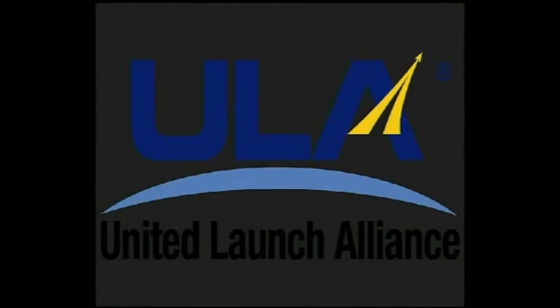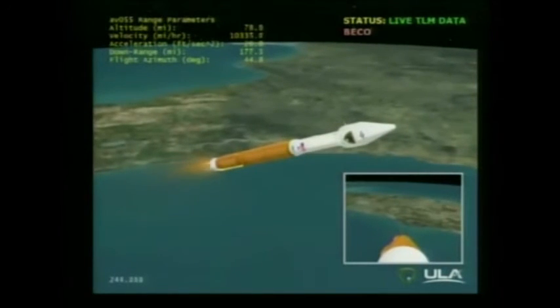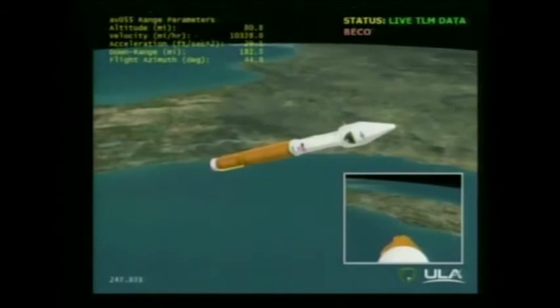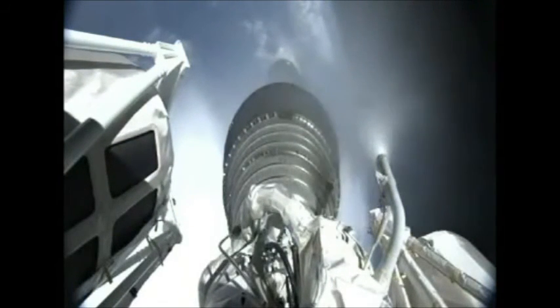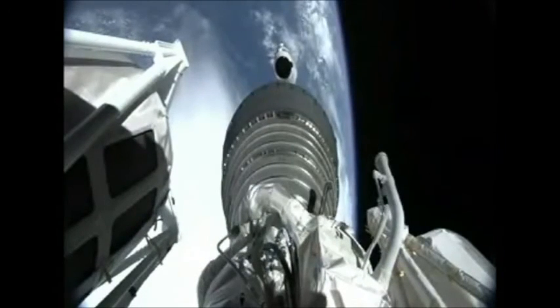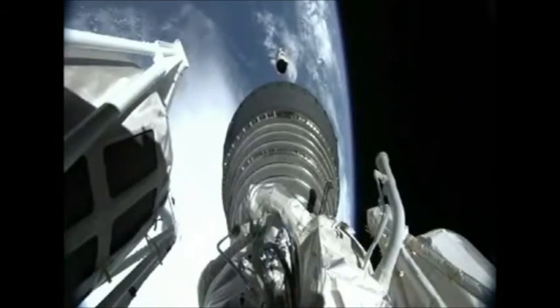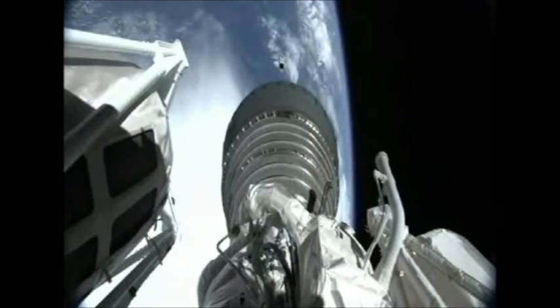Coming up on BECO. And we have BECO — engine shutdown looks good. We have retros and stage separation — looks like a clean sep. We have locks and fuel pre-start on the RL-10. The GN2 purge for the RCS is underway. We have ignition and full thrust on the RL-10. We have indication of payload fairing jettison — looks like a clean set.